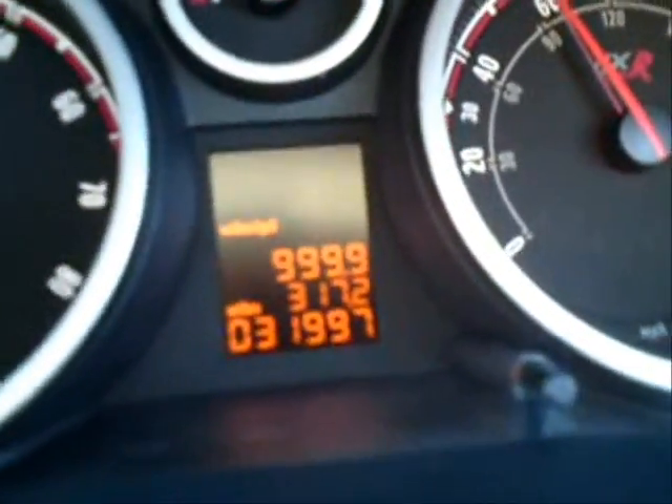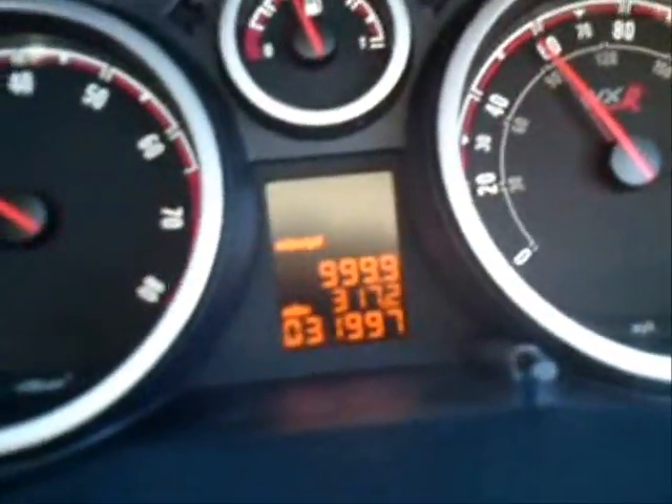Look at that miles per gallon. And that's why it's better to stay in gear and let the car roll in gear rather than go in neutral and coast.